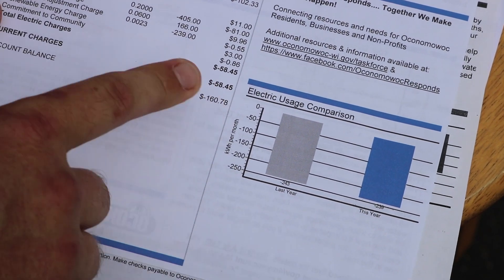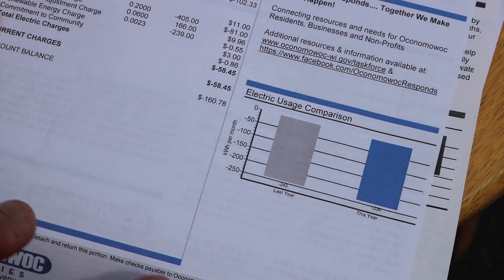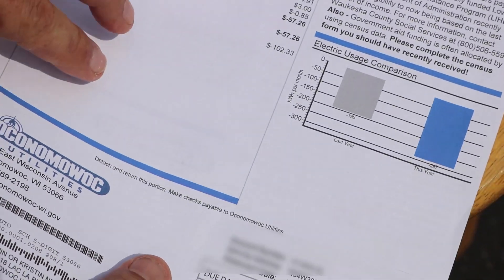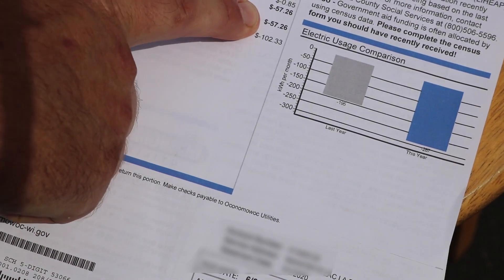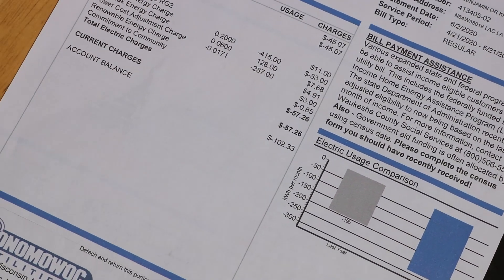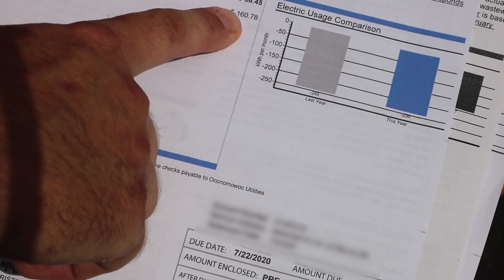Because I'm not paying an electric bill, I'm getting credited and that's just rolling over month to month. So I already had a credit, then had another $57 added to it for over a $100 credit. The next month I had over $50 added to it — a $160 credit.